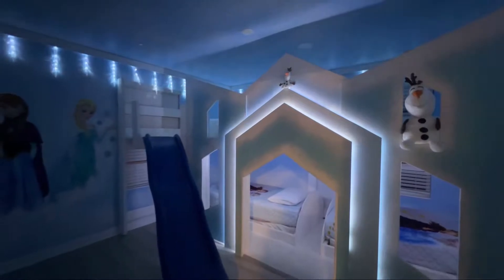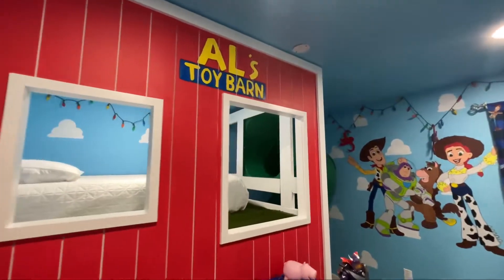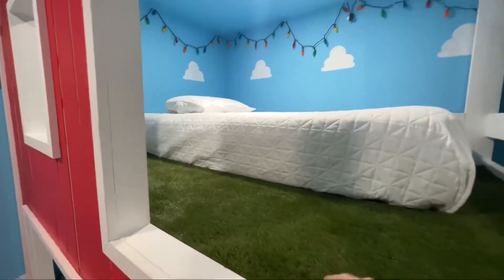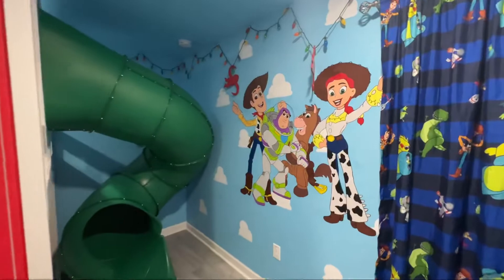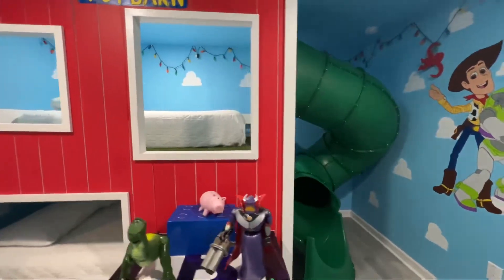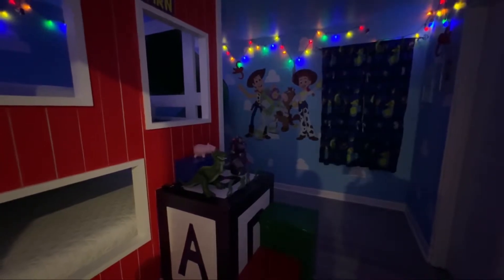It does — how cute! Coming around the corner, this is a Toy Story themed room — Al's Toy Barn! Look at this: the floor is like grass, it's like astroturf. You've got bunk beds and all the characters, plus a twirly slide from the top bunk. With the lights off — oh man, I just feel like I'm in the movie right now, like a little toy hanging out in Al's Toy Barn.